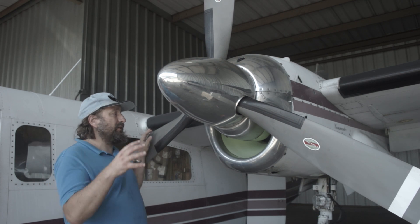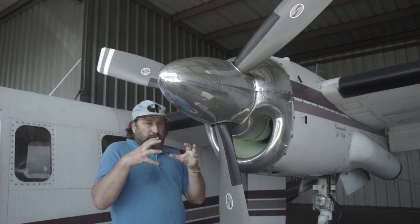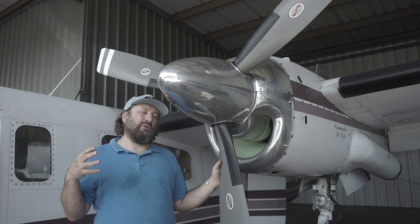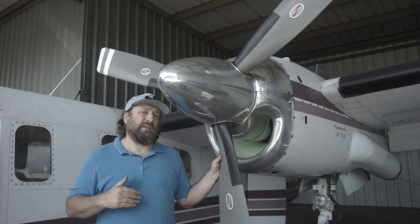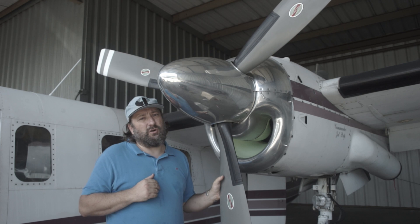The PT6 doesn't have that problem. It can start with less power because the turbine stays separate from the propeller — the propeller comes in when the turbine stage is already up and running. So PT6s need a lot less power and are a lot quicker to start up.